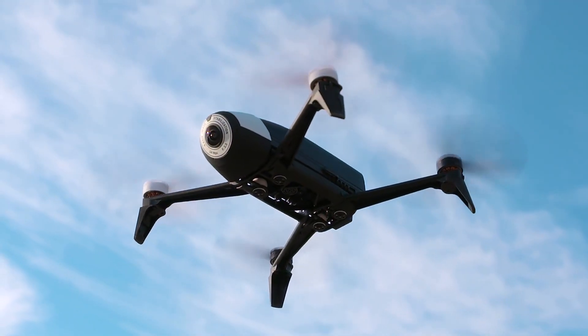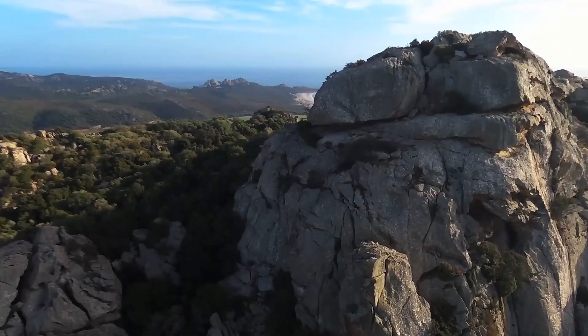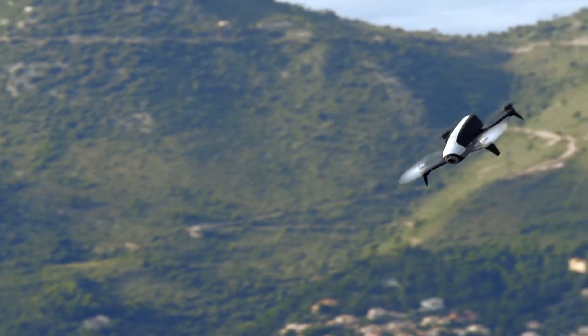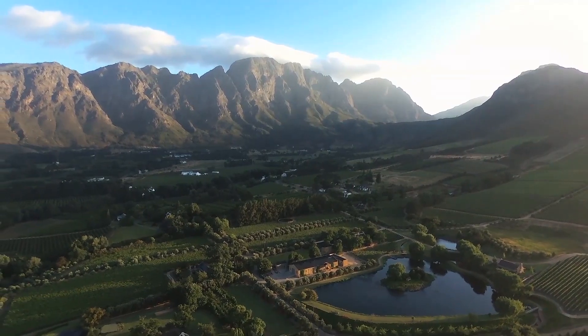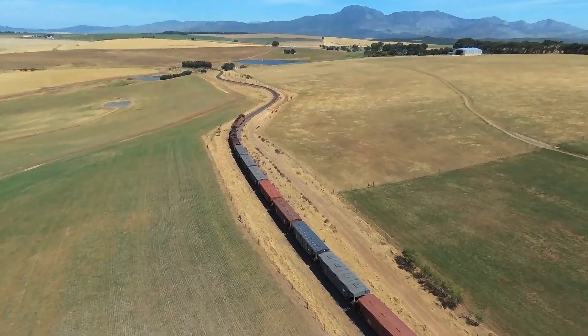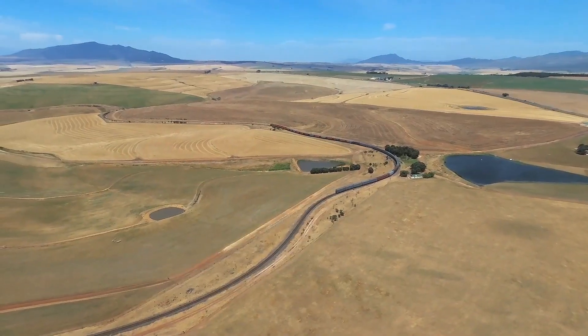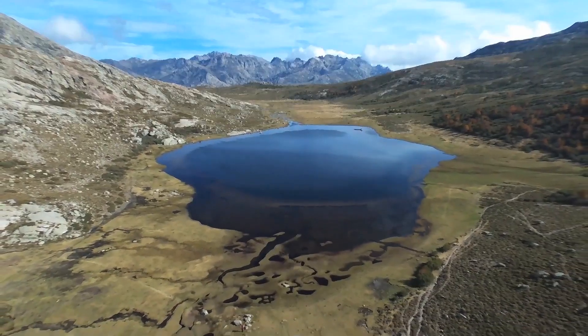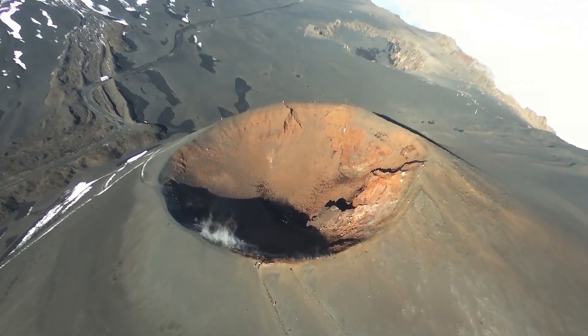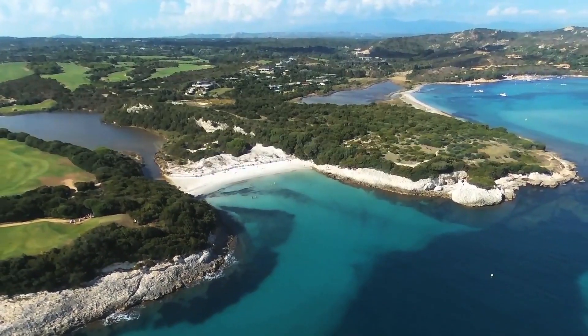So roughly 1000 feet. With the Bebop 2 at about $300, its affordable price comes with great features such as a 1080p 14 megapixel camera, a max speed of 36 mph, and a flight time of 24 minutes. It also comes with a few downsides such as its limited range, its limited 8GB memory SD card, and the app costs money to unlock.